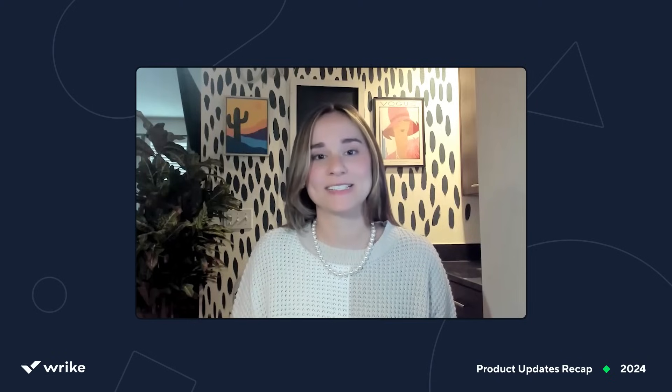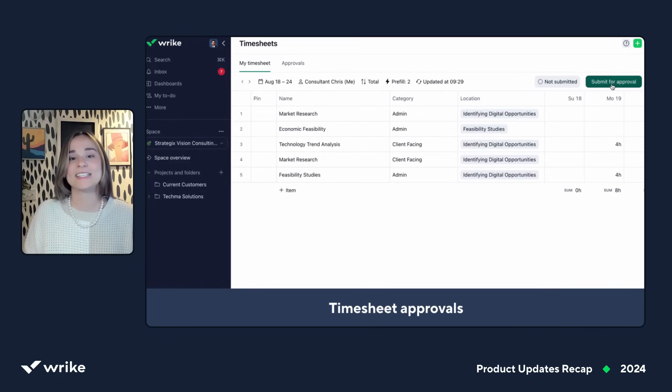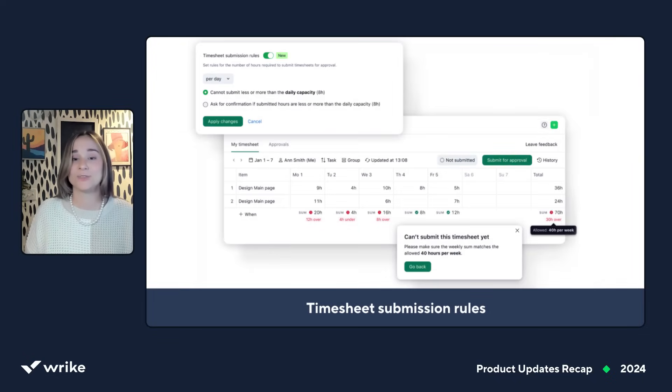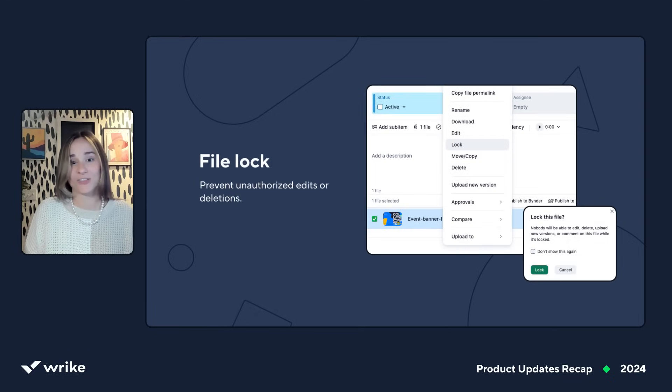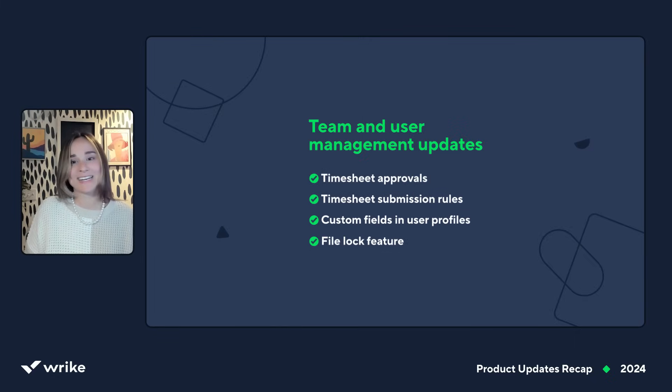Now let's dive into some exciting updates to team and user management. We've introduced handy timesheet approvals to streamline and simplify the approval process and ensure secure, accurate time tracking, as well as timesheet submission rules to ensure accuracy and compliance. Custom fields in user profiles, also known as attributes, are now available to help track key details, manage resources, and make task assignments easier than ever. The new file lock feature prevents unauthorized edits or deletions, giving your team more control over shared files. We're bringing resource management, time tracking, and project execution into one cohesive platform.